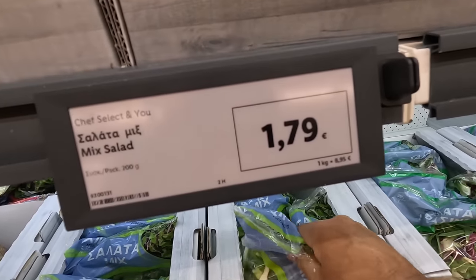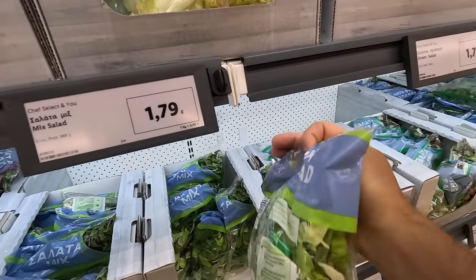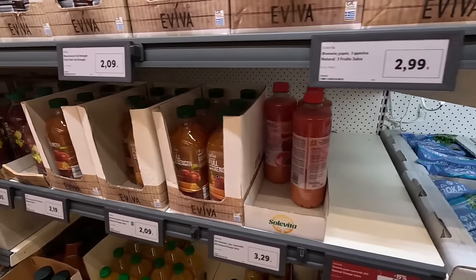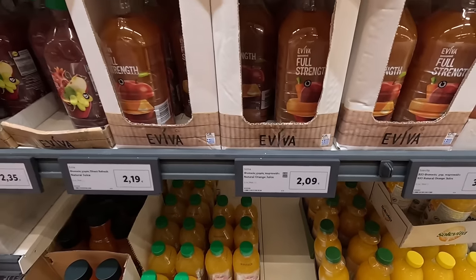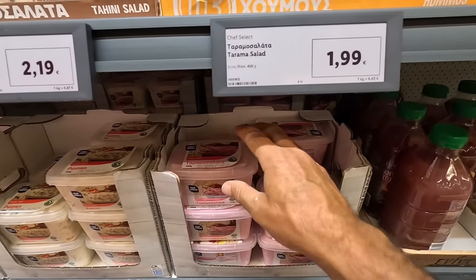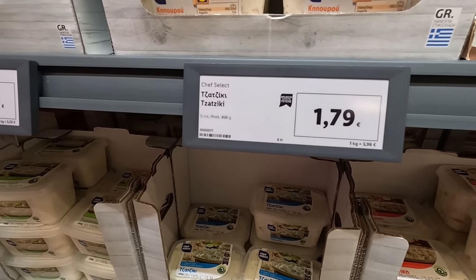They've got mixed salad, £1.79 - there we are, 200 grams. Not too bad. Different salads and fresh juices. Orange juice at £2.09. They've got dips - there's the big dips, £4.50 a bit. £2.00 for taramasalata. Russian salad £2.19. Tzatziki's £1.79.